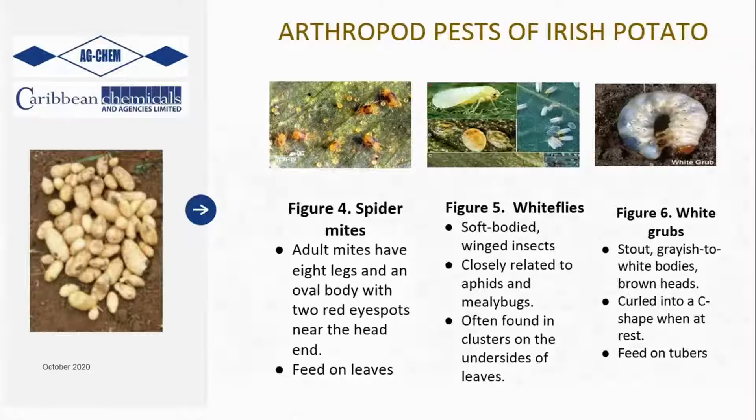Another bad problem is whiteflies - you'll find them in almost every crop produced commercially in Jamaica. Every farmer should be working to control whiteflies. The other pest, which you've seen on your screen, is the white grubs - some farmers call them makakuku. That pest is typically underground, and you'll mainly encounter it in lands that are freshly cleared and were heavily wooded.